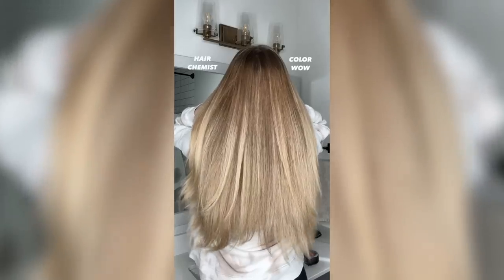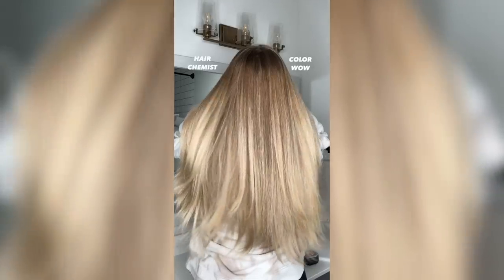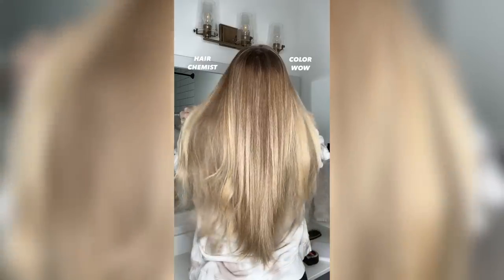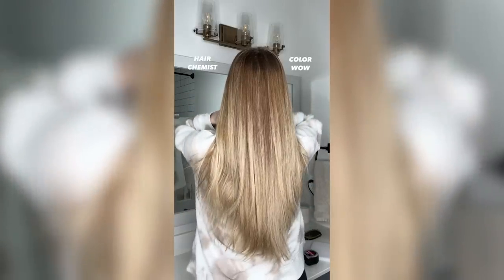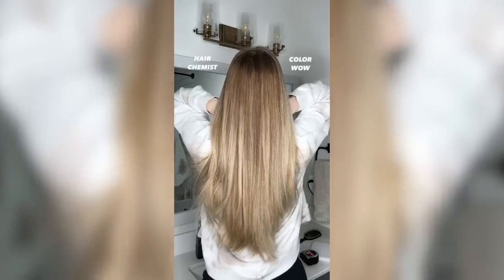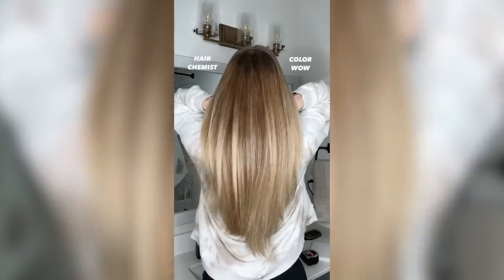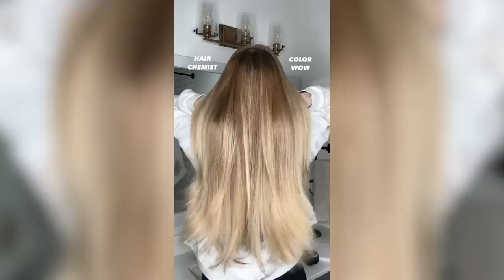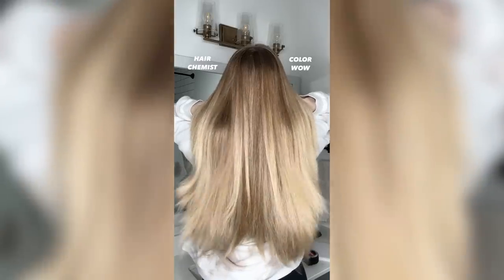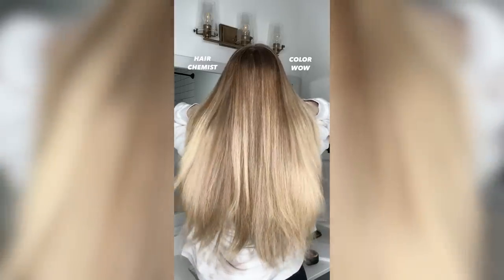Now let's take a look at my results. If I'm being totally honest, I really cannot tell a difference between either side of my head — to me it looks like I used the exact same product. If one side looks a little curlier, that's just because my layers fall differently on either side. Both sides look shiny, both sides look smooth, neither side looks frizzy. Both sides of my head feel equally soft and smooth, and they both feel equally lightweight.